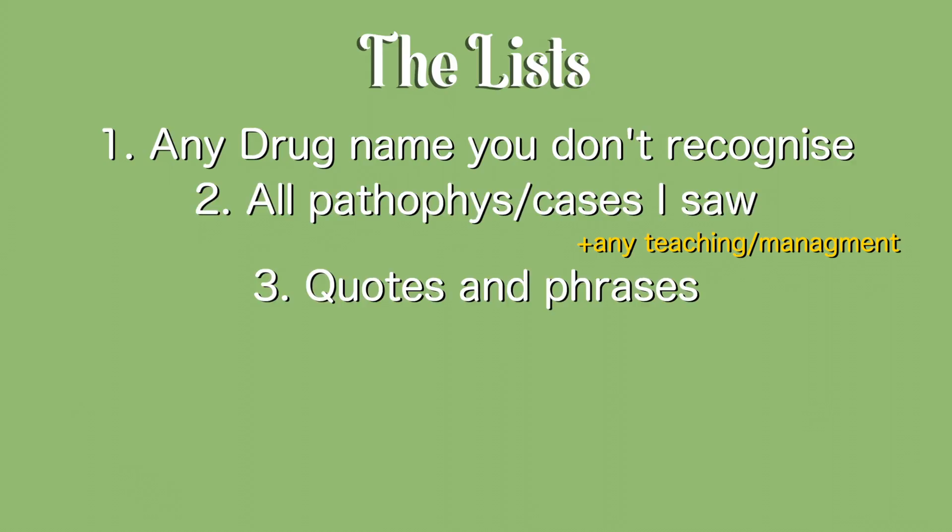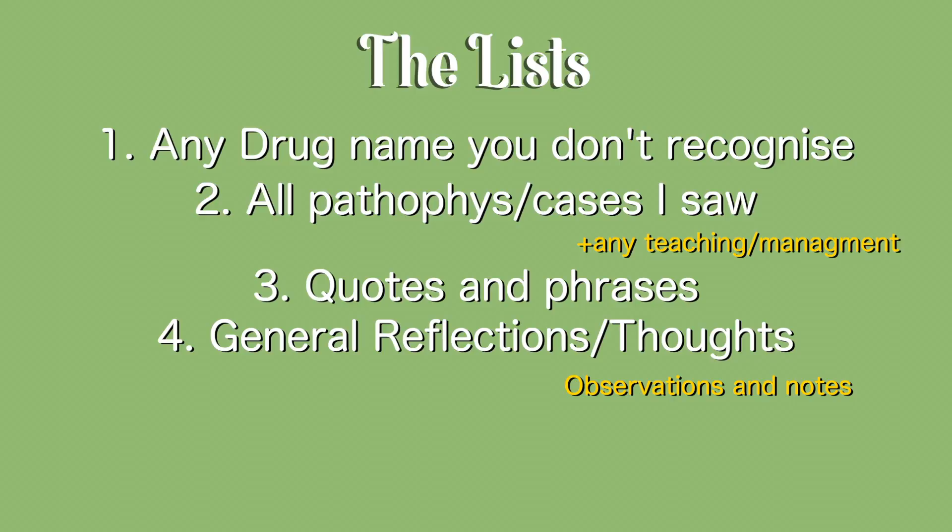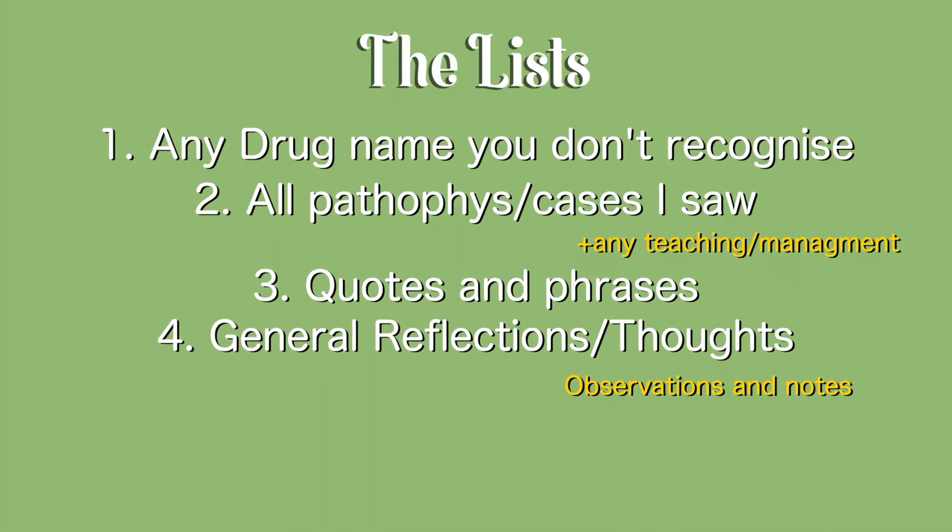I also note any quotes from doctors — things they use to explain procedures to patients, to me, or other students — anything I heard my peers say when taking a history that I thought was a really good way to lead into that question, things like that, as well as any general reflections I had during the day. So it's kind of a bit of a journal too: things I saw about life in the hospital, how we care for patients, little wow moments or 'ooh' moments. Things I want to remember and reflect upon later, especially since my school does weekly reflections. My brain feels a bit like a sieve and my notebook is the way I stop things from slipping all the way through.